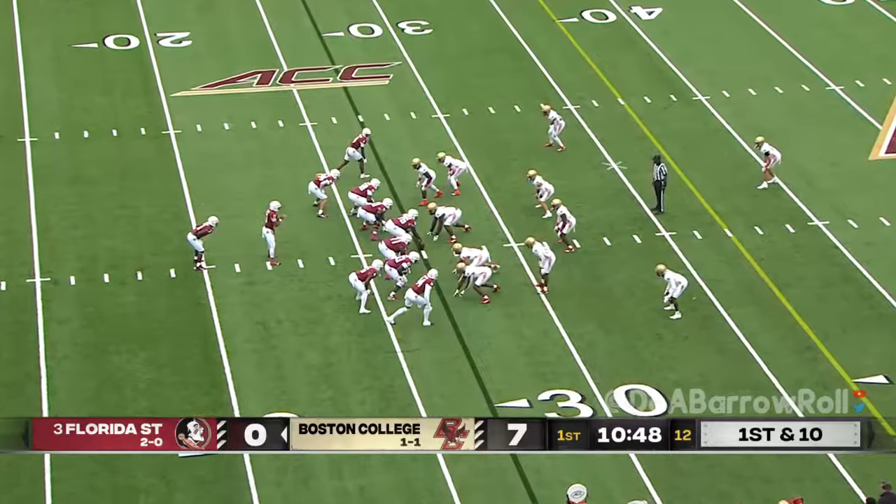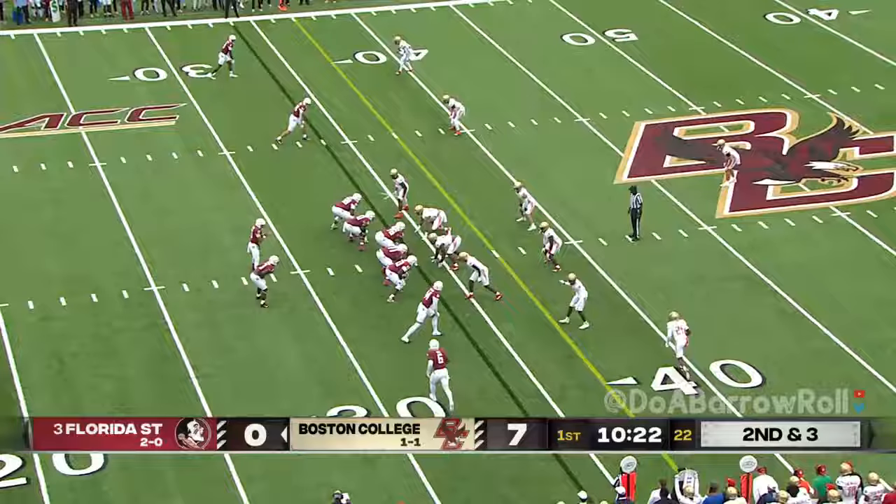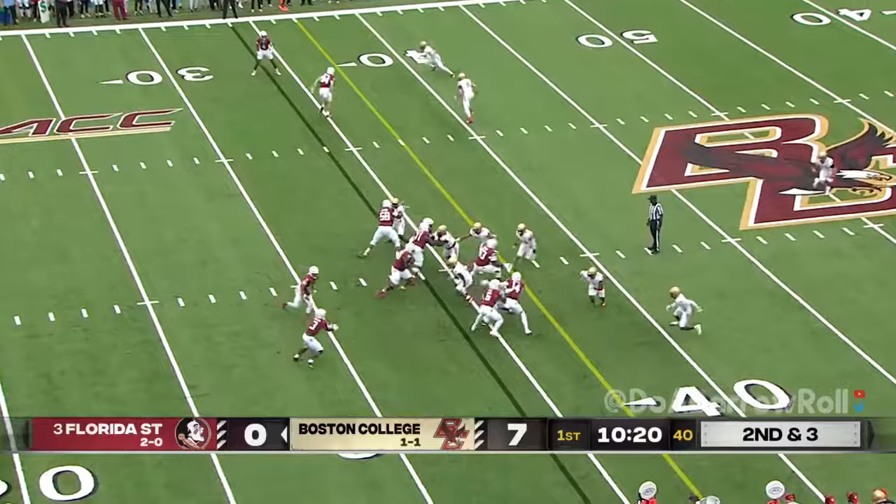And not let him get outside and extend plays. He's going to give it to Benson, and Benson with a good carry. Quick pitch — Benson gets the edge and picks up a first down. Two carries for Benson.